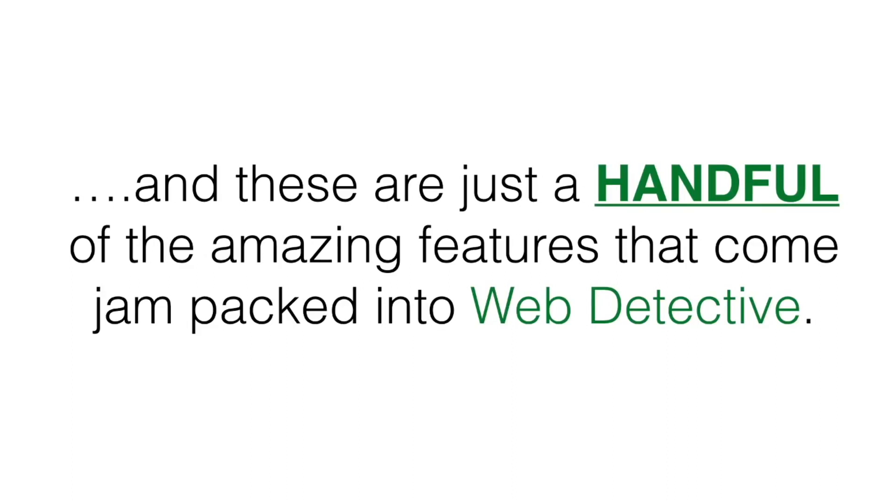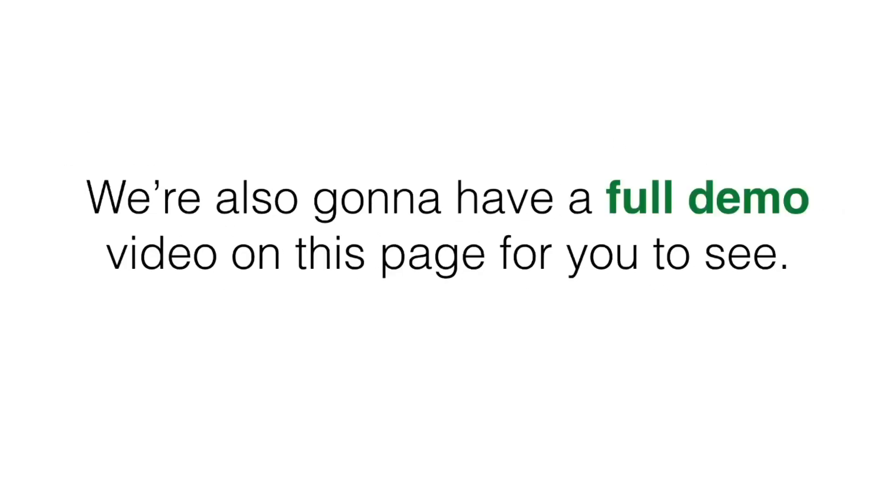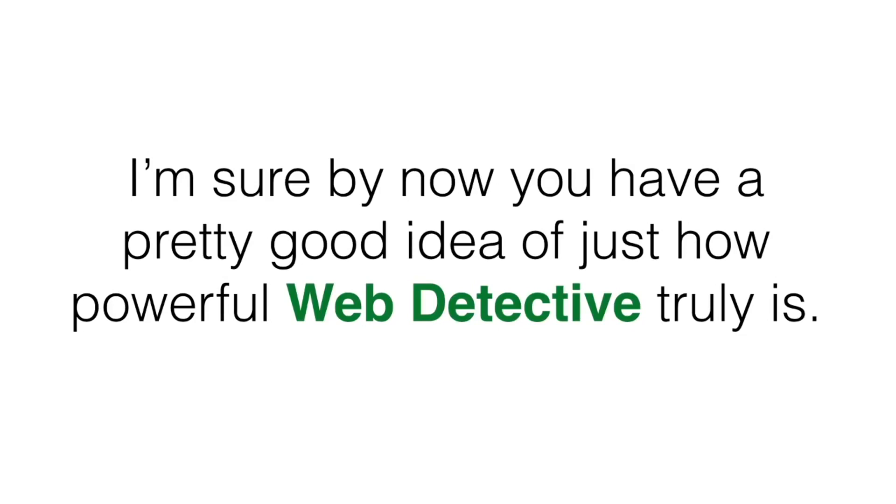These are just a handful of the amazing features that come jam-packed into Web Detective. You'll be able to get full details on all the features below this video. We haven't even touched on our malware scanner, duplicate email checker, valid email checker, plagiarism checker, and all the other amazing features. We're also gonna have a full demo video for you on this page.